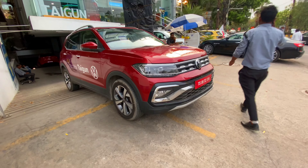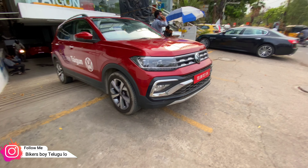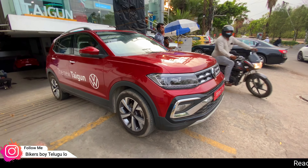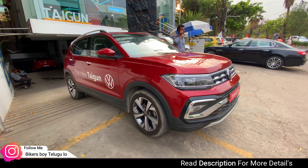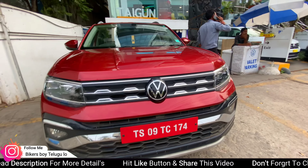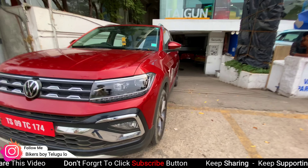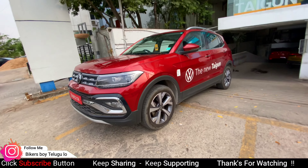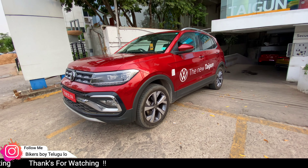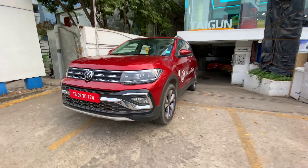We have to observe the safety rating of this vehicle and check the crash test results. The Volkswagen Taigun and the Creta are both worth comparing in detail. If you liked this video, please like, share, and subscribe. We will see you in the next video — bye bye, take care.